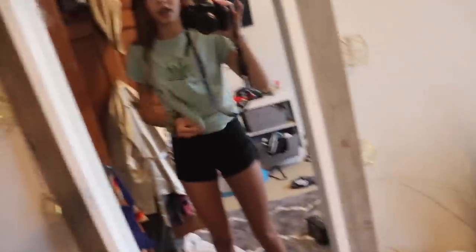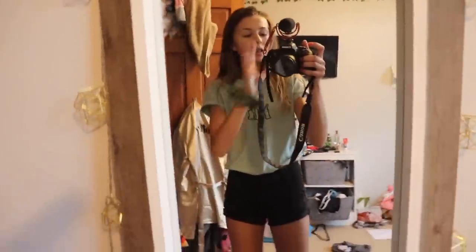Maybe I should untie this shirt — I feel like tucking it in looks better than tied. This shirt is really awkward to tuck in, but I think I like it better like this. Okay, we're just gonna leave it.